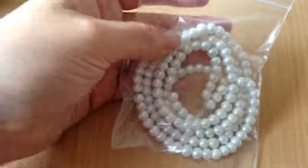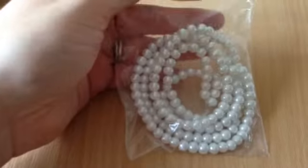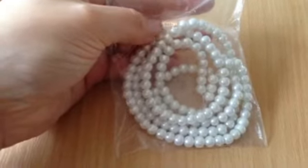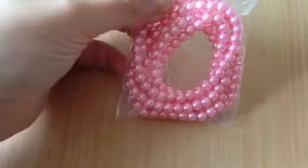Then I've got these 6mm — they're like an icy white glass pearls, and there's approximately 140 beads on there, and they were 75 pence. Then I also got the same in pink, and again they were 75 pence.